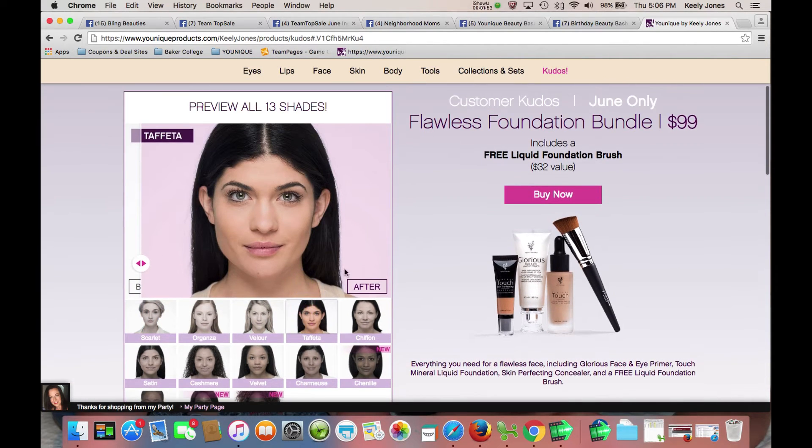Here is Taffeta. This has been a really popular shade for a lot of customers right now, moving into the warmer months and getting more sun. There she is after and before.